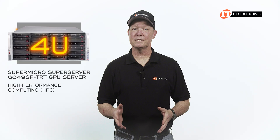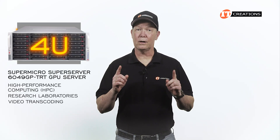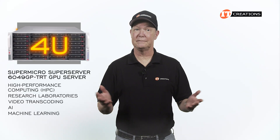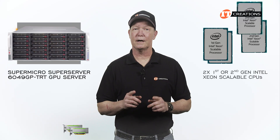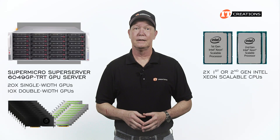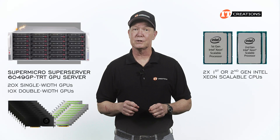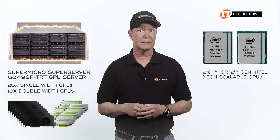This 4U platform is designed for high performance computing, research laboratories, video transcoding, plus the all important AI machine learning, deep learning, and all those other AI based workloads to name a few. With support for dual processors and up to 20 single wide or 10 double wide GPUs, the Supermicro GPU SuperServer 6049GP-TRT certainly has the goods to deliver on those high performance workloads.